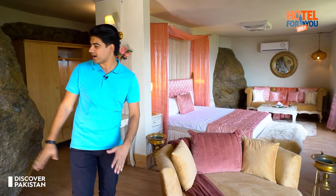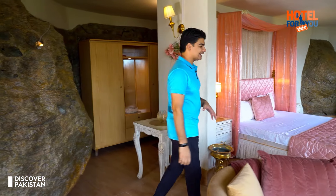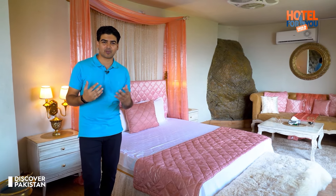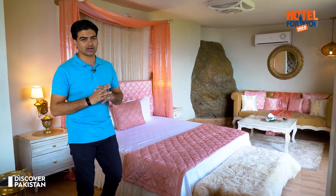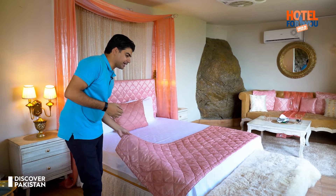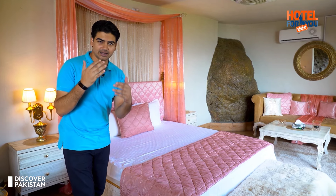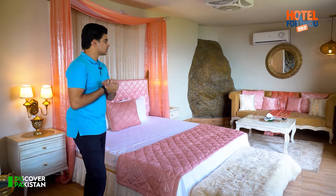Viewers, this is the honeymoon room. You can see you will get these natural stones in this room. The special thing is that you can customize this room. Whatever color combination you need, you contact this resort. For example, you can see this pink color in the greens and blues. They have a very nice palette that you share with them, and you can see the theme of this room, which is very amazing.